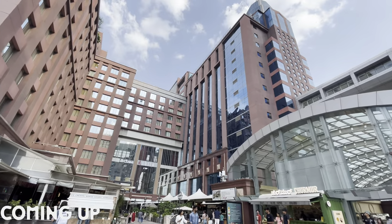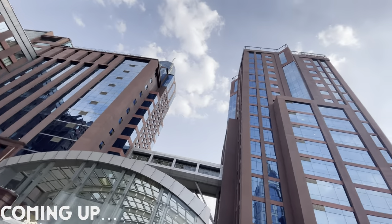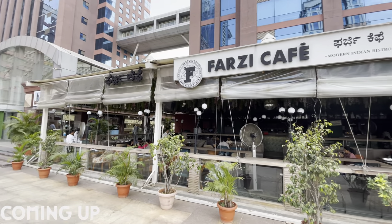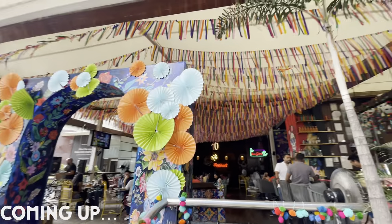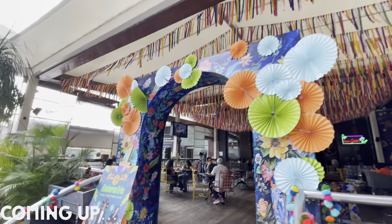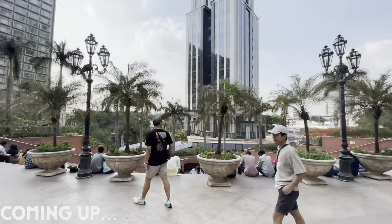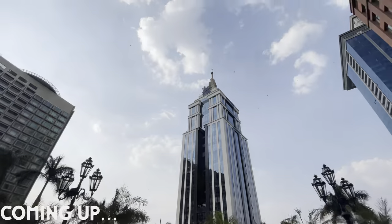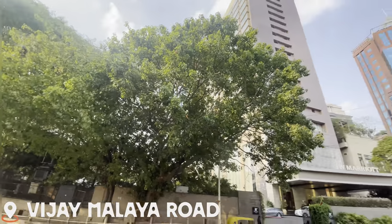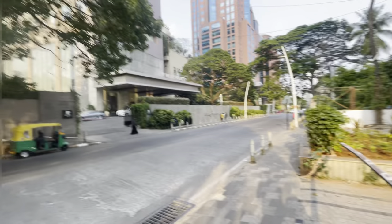Thank you for joining us. So guys, welcome to another video. I am near UB City.